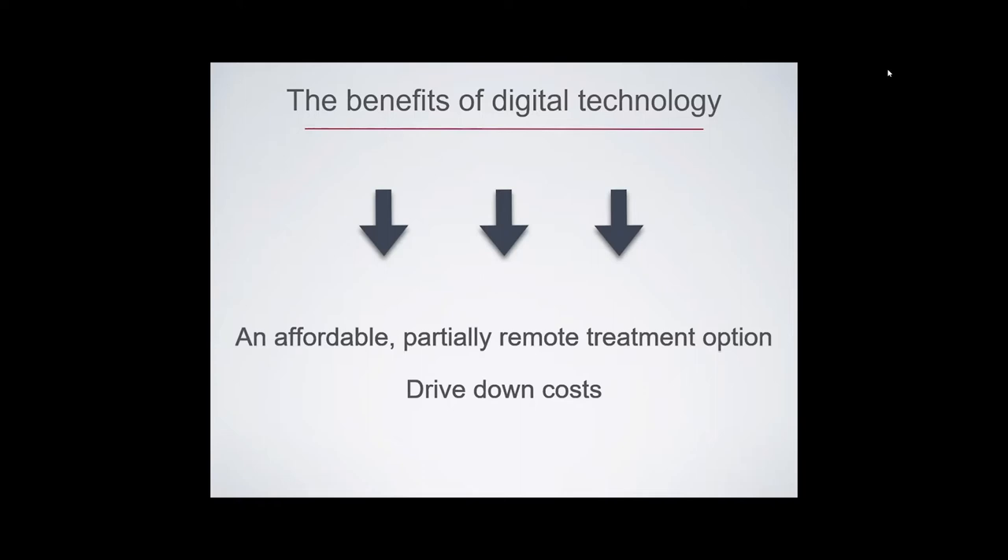I decided to combine the benefits of digital therapy — such as scanners, digital photos, 3D printers, and a Dropbox — and I came up with an affordable, partially remote treatment option dentists can offer their patients with mild to moderate malocclusions. That's Express Your Smile. It was able to drive down the cost substantially for dentists who can then pass along these savings to their patients seeking a more affordable option and to get more patients to say yes to your treatment plan.